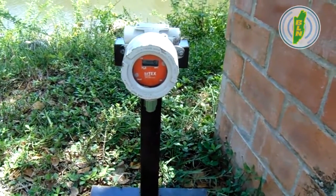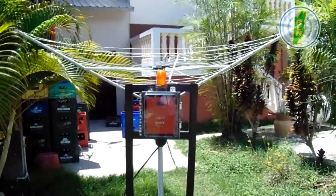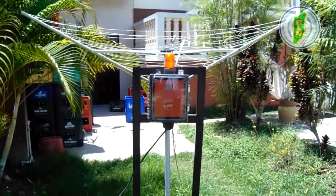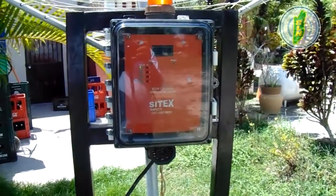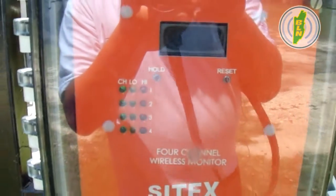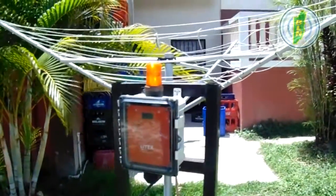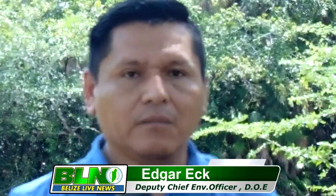Once it reaches a threshold — in this case I think it's eight parts per million — it sends a signal to the main control and then there's a light that starts to move, indicating that we are approaching sensitive levels in terms of mild impacts to humans. The next alarm will come at or after 10 parts per million, when it will start to emit a sound saying that you have reached that level and you should be more careful in terms of putting on a mask. You can detect hydrogen sulfide by the rotten egg smell, and that is basically telling you that there is hydrogen sulfide.